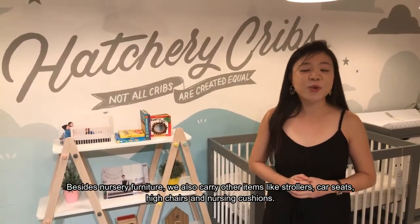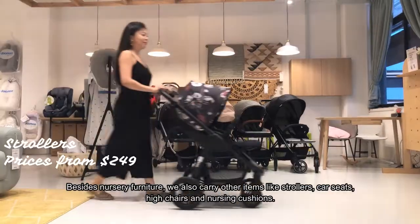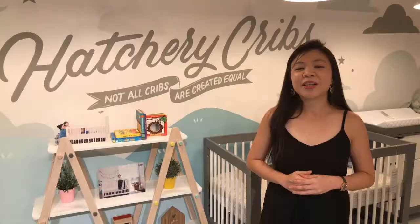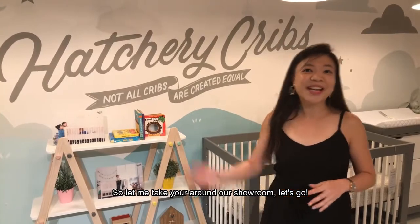Besides nursery furniture, we also carry other items like strollers, car seats, high chairs, and nursing cushions. So let me take you around our showroom — let's go!